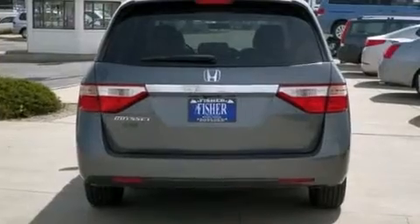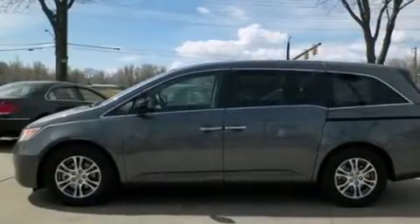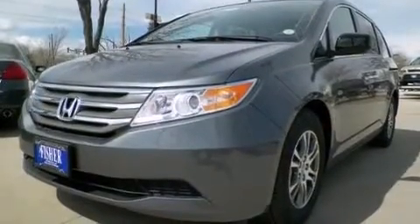Features include a rear-view camera, a low-tire pressure indicator, alloy wheels, 12-volt power outlets, front multi-stage airbags, a power driver's seat, heater vents for rear-seated passengers, cruise control, and rear power windows.